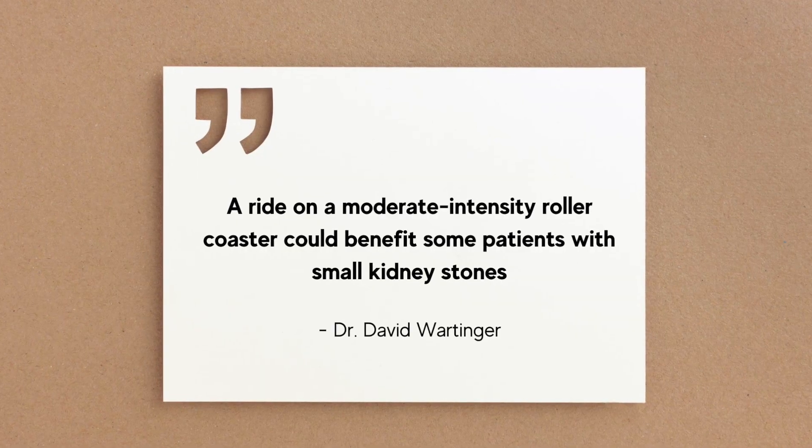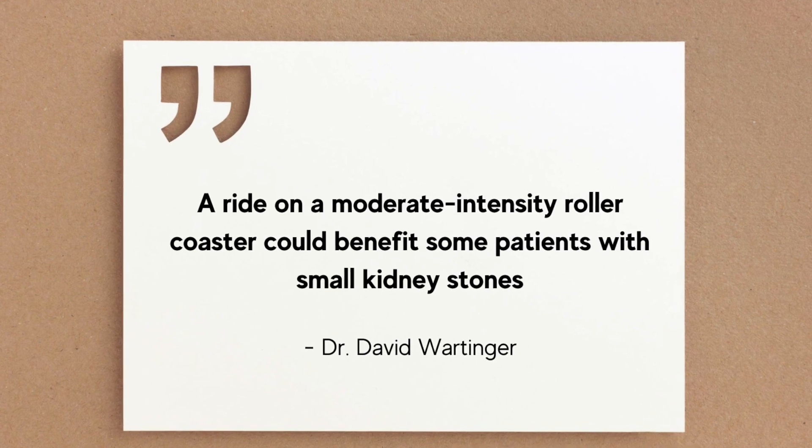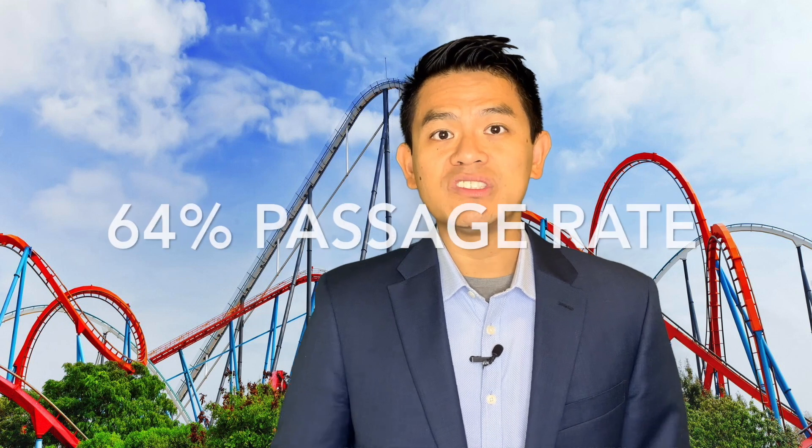Here's what they found. A ride on a moderate intensity roller coaster could benefit some patients with small kidney stones. Because when you go to Disney World you can't really control where you sit, they had a chance to test different locations in the roller coaster to see what the passage rates were. What was interesting was that seat location made a huge difference. Whenever they sat near the end, the stone passed almost 64% of the time, compared to when they sat near the beginning of the roller coaster, where it only passed 17% of the time.